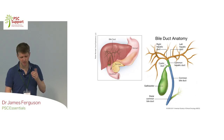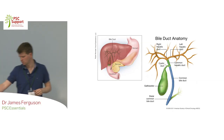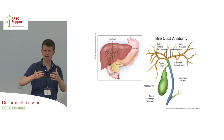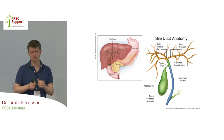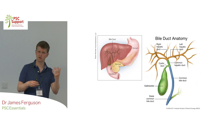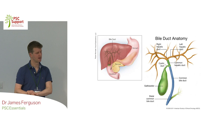Obviously people get jaundiced as PSC gets worse - bilirubin is circulating around your system that shouldn't be, and you normally see it in people's eyes straight away. People get pale bowel motions because there's no longer bile in the stool, and they float because they're just full of fat. We try and tell people to stick to a fairly low-fat diet. Those people who get scarring of their liver can get the symptoms of cirrhosis: collecting fluid in the tummy (ascites), losing muscle mass, and confusion because of toxin buildup in the brain.